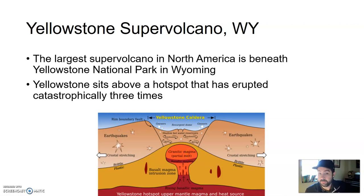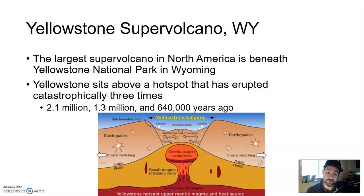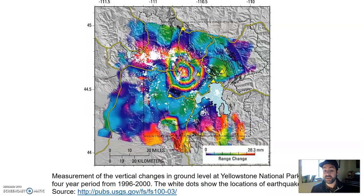Yellowstone has erupted catastrophically three times in the past: 2.1 million years ago, 1.3 million years ago, and 640,000 years ago. If you do some quick math, all of those are pretty evenly spaced — about 0.7 million years apart. So we're kind of in that space where, historically, we're due. Measurements of vertical ground change in a four-year period from 1996 to 2000 indicate there is some upheaval movement — almost like a large dome of something is pushing the ground up from below.